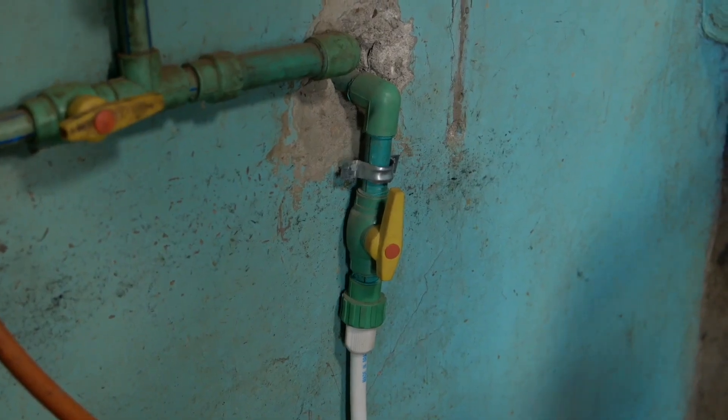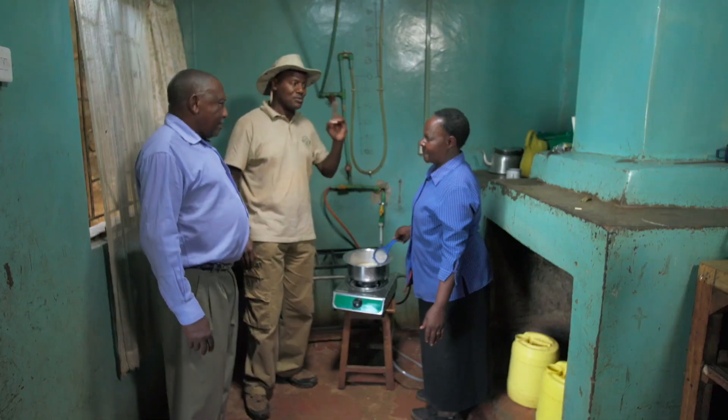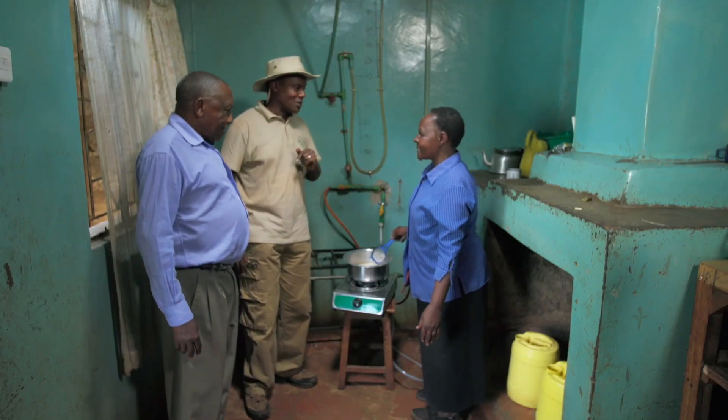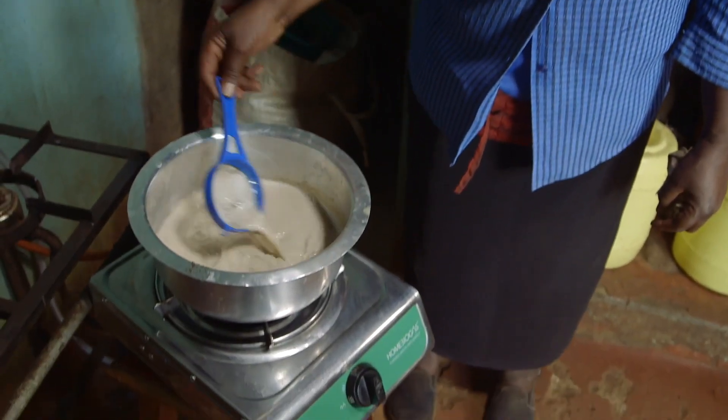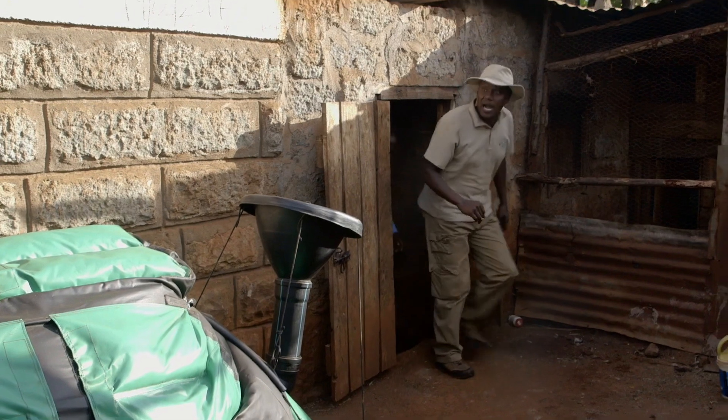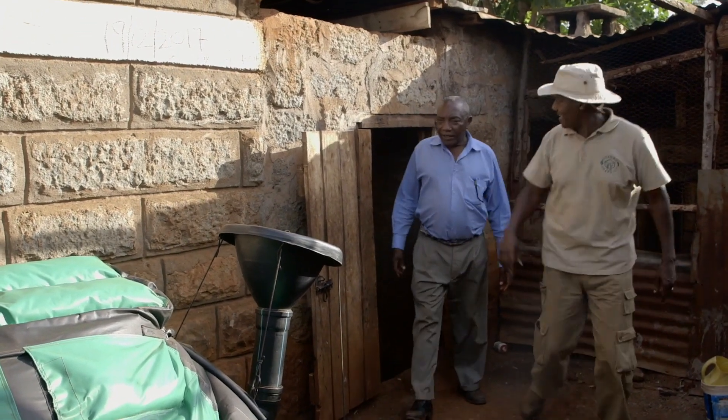Now I don't see the cylinder or anything. Where are you getting the gas from? Just outside the kitchen, just here. I'm sure somebody called Joram is waiting for us there. Patrick, let's go meet Joram. Well, Grace seems very happy with our biogas. Now I wonder what the system is going to look like. Wow!